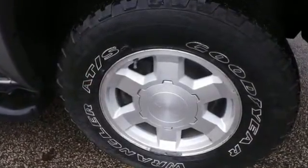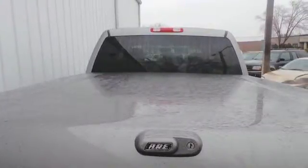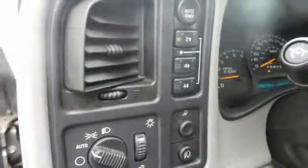It also offers a powerful engine, rear step bumper, four-wheel anti-lock brakes, work proven GMC truck suspension, gas pressurized shocks, and more.